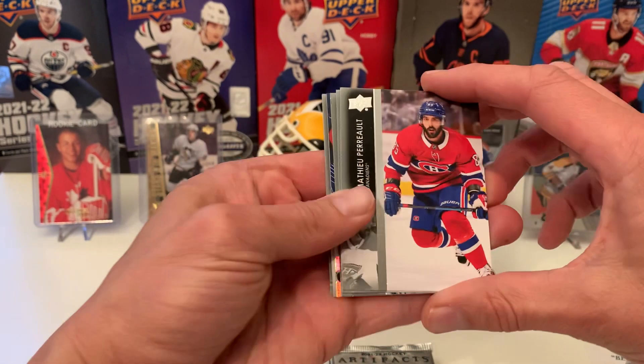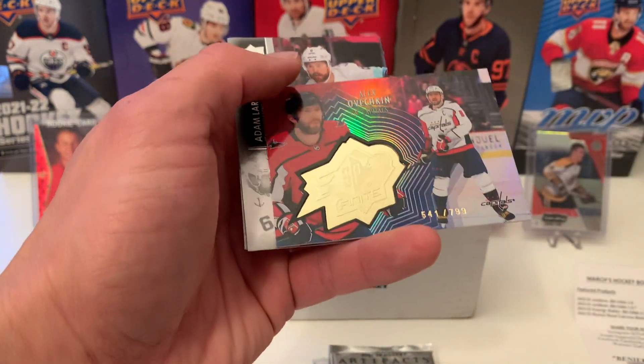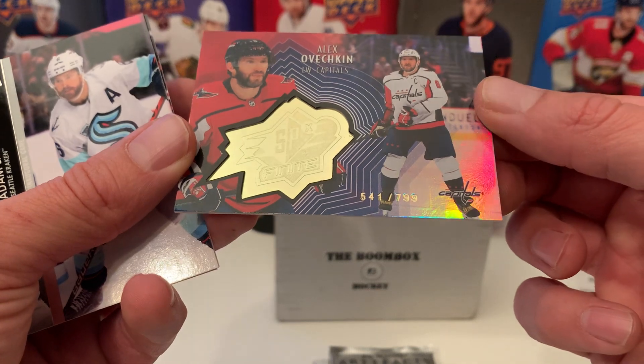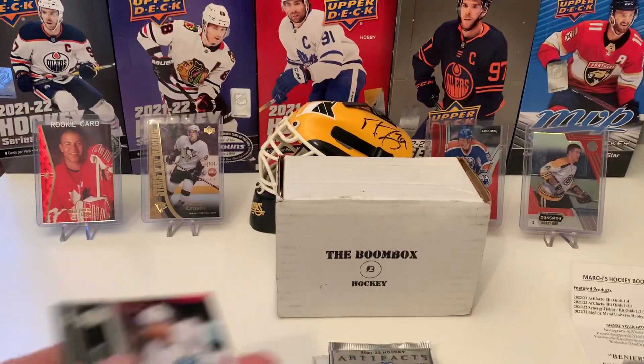Next we have Extended Series. We have Perrault, Pia Suter, Aiden Hill, and we have an Ovechkin SBX Finite numbered 541 out of 799. Pretty sweet looking card — definitely dig it. Good player as well.